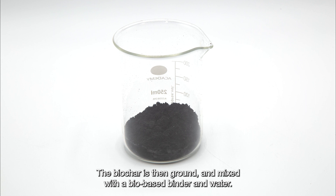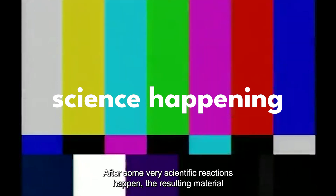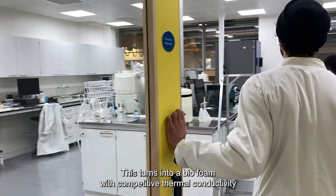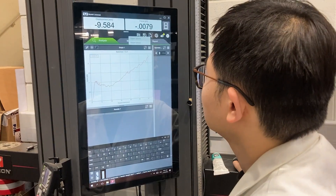The biochar is then ground and mixed with a bio-based binder and water. After some very scientific reactions happen, the resulting material is expanded to create a foam cell structure.